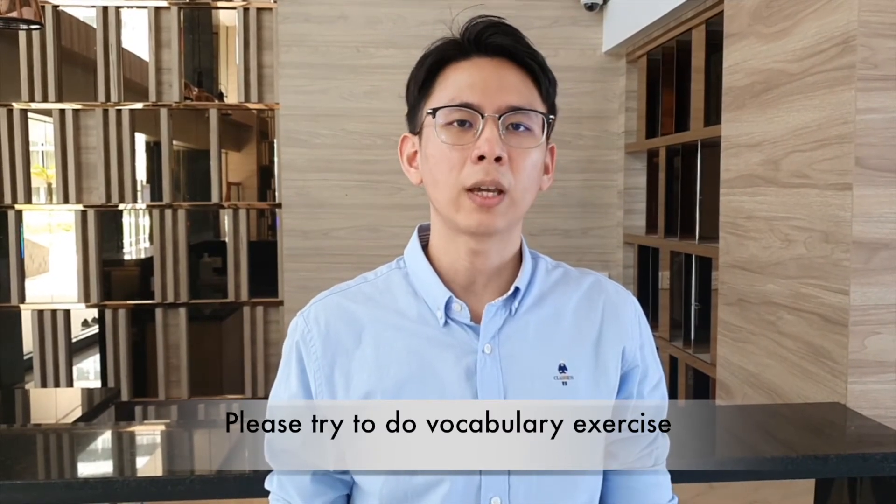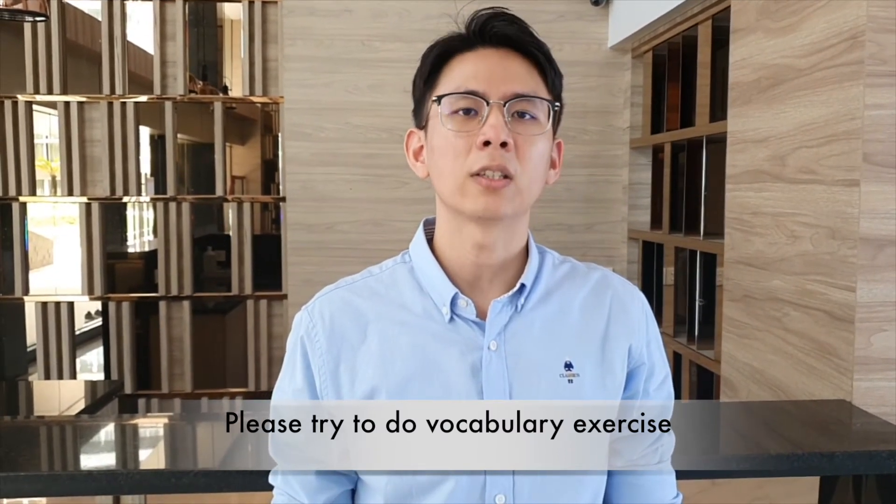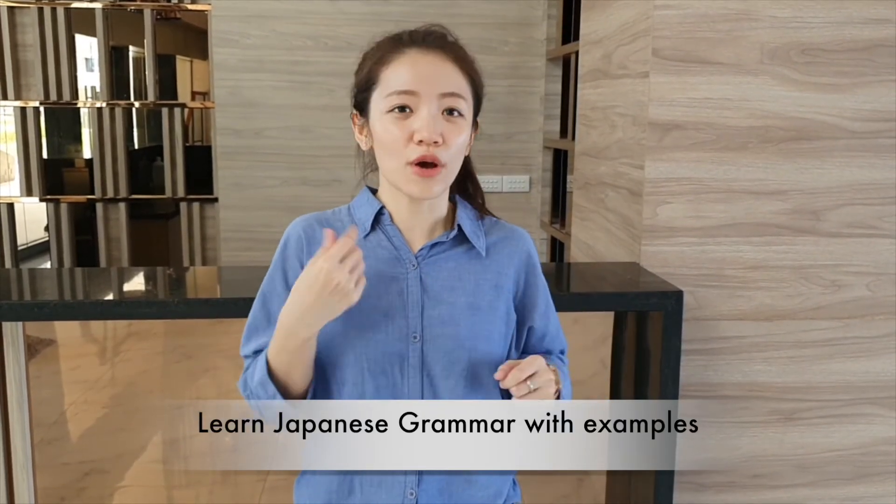We also prepare vocabulary exercises in each section. Secondly, is the grammar section. In this section, you will learn new Japanese grammar with examples. We also prepare a grammar practice exercise. Be sure to do it for better understanding.